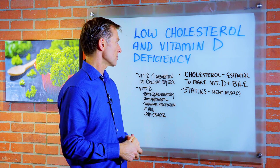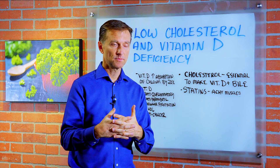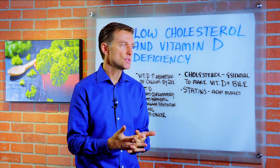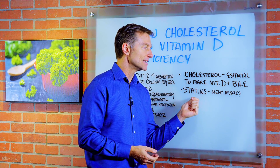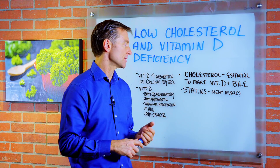Hey guys, today we're going to talk about low cholesterol and vitamin D deficiencies, the connection between the two. I recently had someone ask a question about vitamin D deficiencies, and upon questioning her, I found that she was also on a statin. So I wanted to create a whole video on it because I think it's important to know about this.